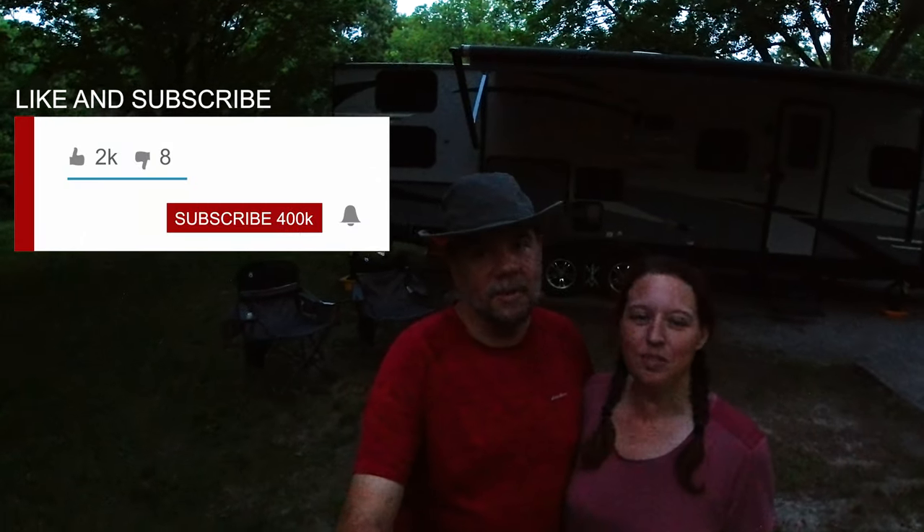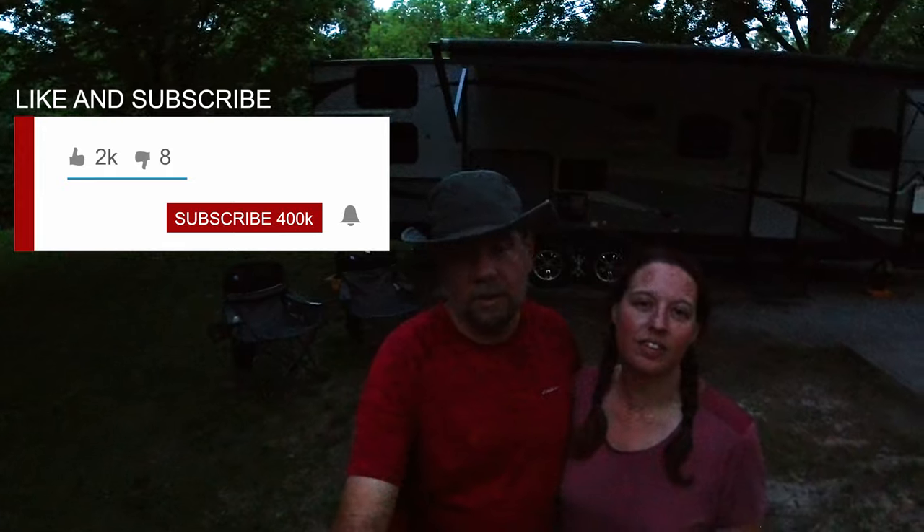We appreciate you guys watching. If you hit that subscribe button and the little bell next to it, you'll get notices each time we upload a new video. We've got all sorts of stuff — travel vlogs like this, cooking, how-tos, product reviews. Pretty soon we're going to do what are the essential things that you need for RV newbies, because we bought so many products and some of them have worked out awesome and we can't live without, and some of them have been flops.